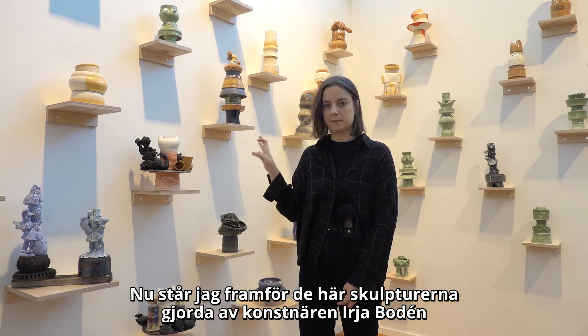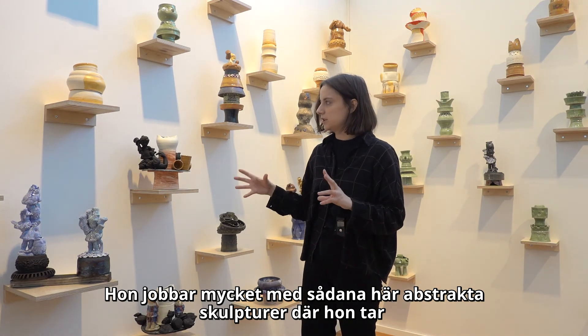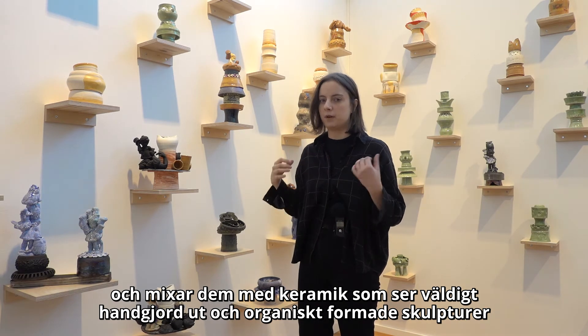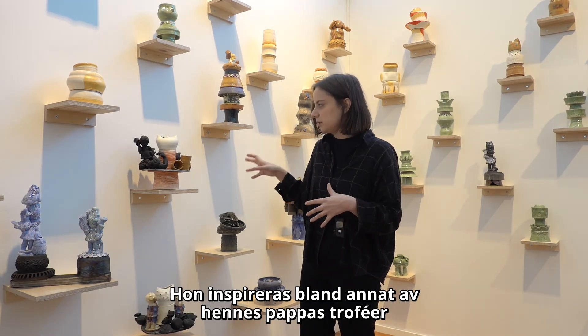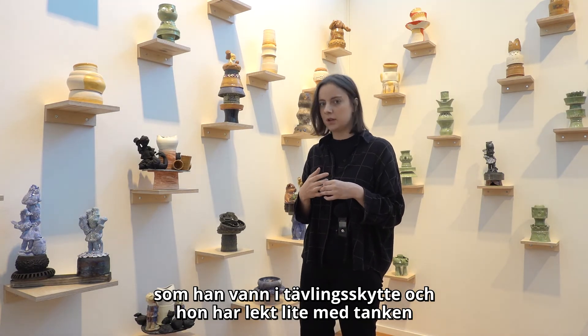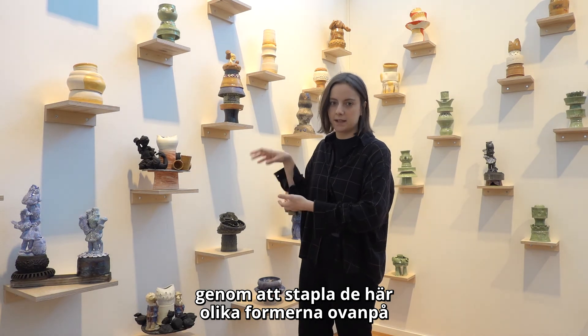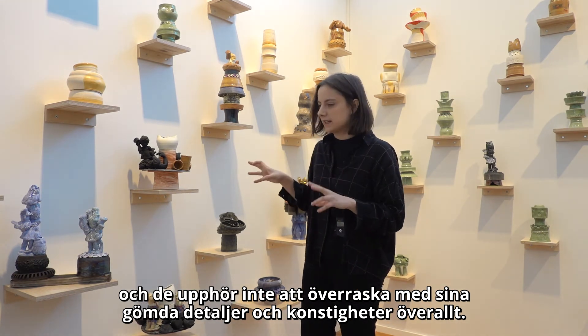Now I'm standing in front of these sculptures made by the artist Irja Bodén, who is originally from Kiruna but now lives and works in New York. She works mainly with these kinds of abstract-looking sculptures, where she takes functional ceramics and promotes them alongside very handmade-looking, almost organically shaped sculptures, to create these very special and humoristic sculptures that we see here. She takes inspiration from her father's trophy case — he was a competitive shooter — and she has played with the idea of how a trophy or an award could look, taking these shapes and forms and stacking them on top of each other. They are probably one of my personal favorites, because you always find something new in them and they never cease to surprise you with their hidden details and oddities.